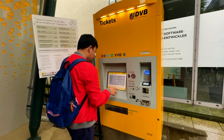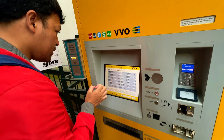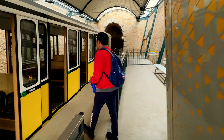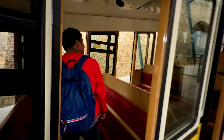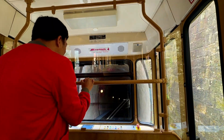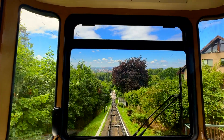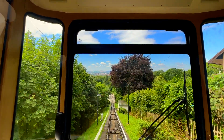The Dresden funicular is a driverless funicular operating in Dresden, which began operation on 26th October 1895 with steam operation and was converted to electric operation in 1909. The trip with the funicular takes five minutes. It operates on weekdays from 6:30 a.m. to about 9:30 p.m., while on weekends and public holidays operation only starts from about 9 a.m.